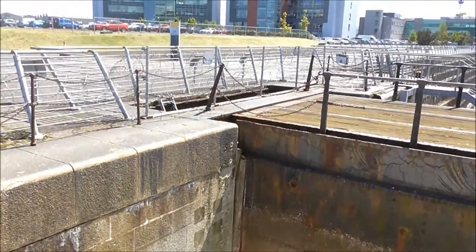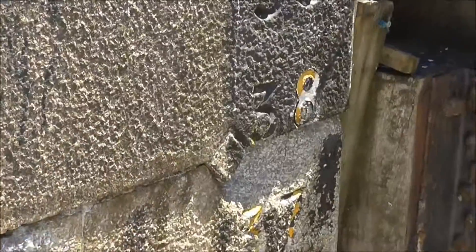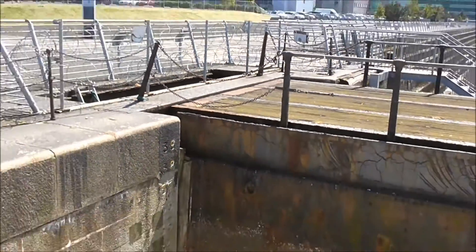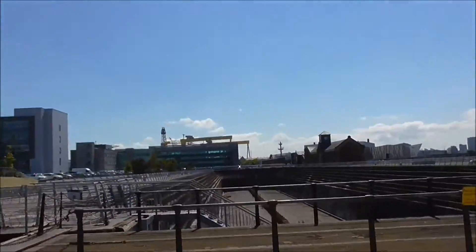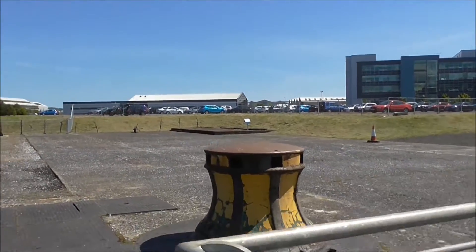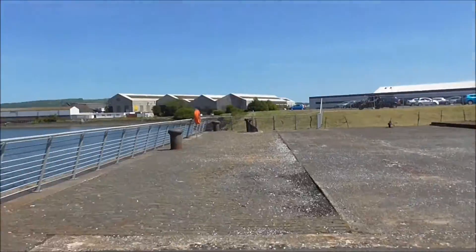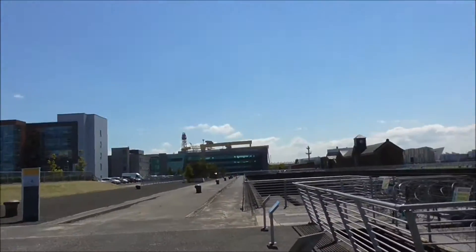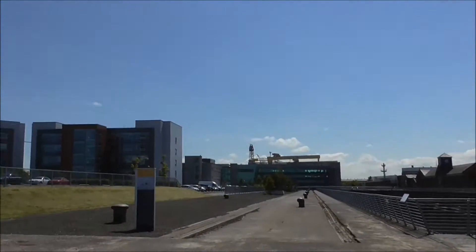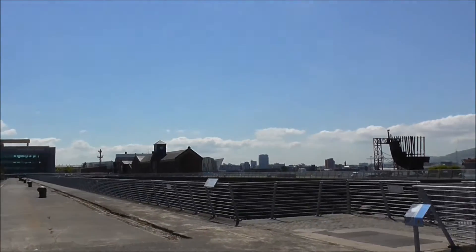It gives the depth markings just on the side of the wall there, if you can just see them. Apparently this dock is about 44 feet deep. And there's one of the big capstans that the Titanic would have been tied up to — the Titanic graving dock.